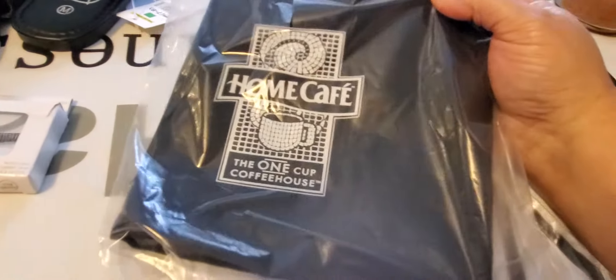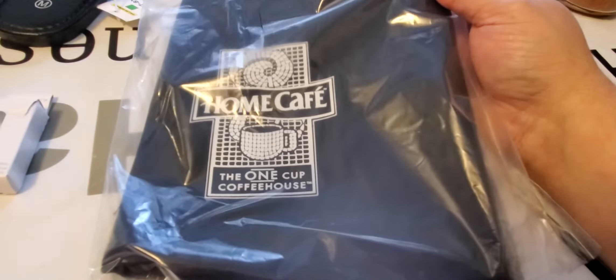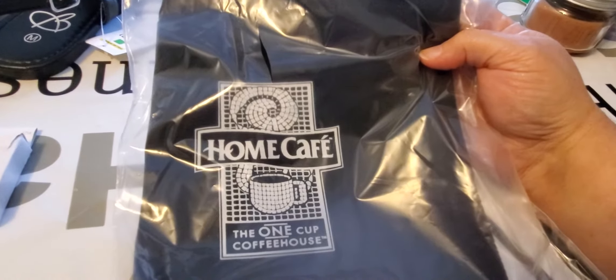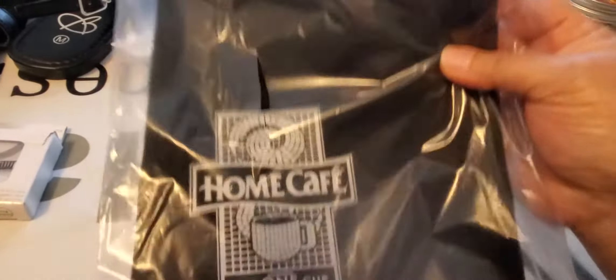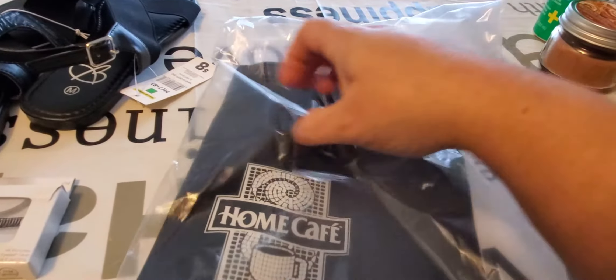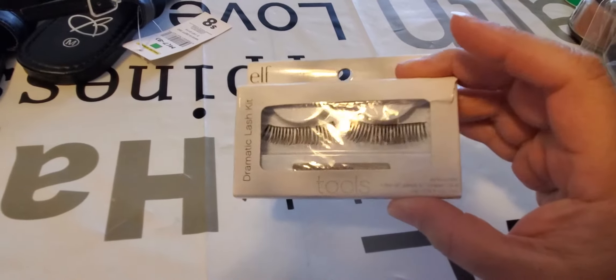I got this because my brother does a lot of cooking for the holidays on his smoker and grill. It's a brand new apron — I got it for 50 cents. It says 'Home Cafe, One Cup Coffee House,' but I didn't care what it said. Being new in the pack for 50 cents, I figured he could throw it on when he's cooking — it's even got a little pocket.